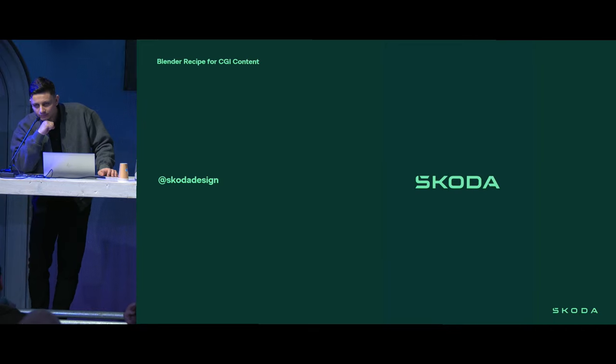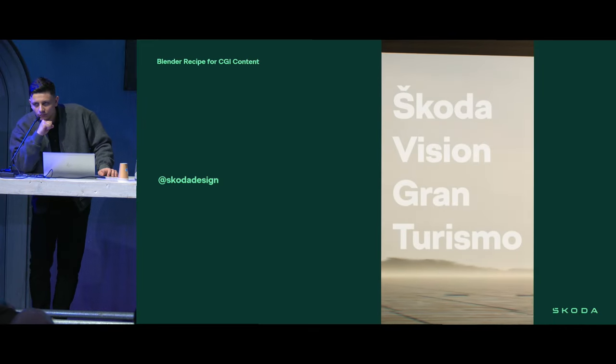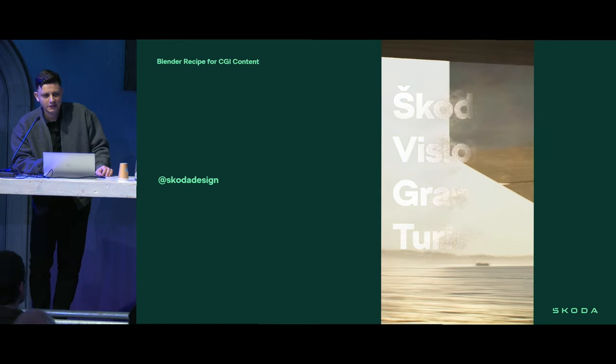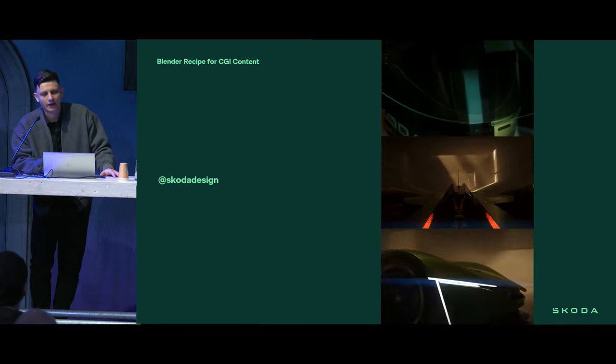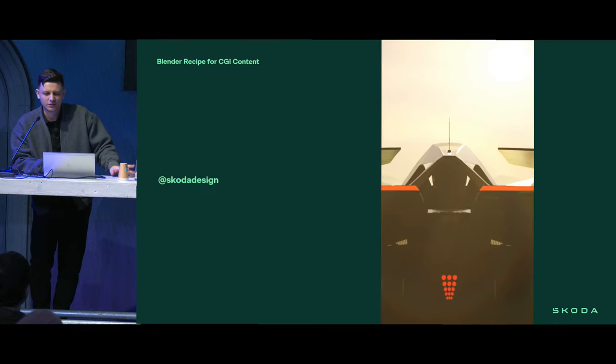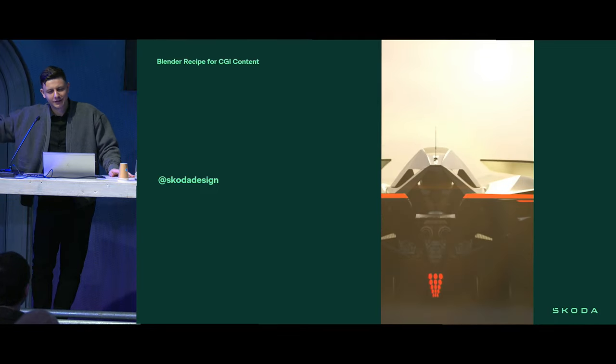Is it rendered using Cycles or a different engine? That was Cycles. For pre-production we use Eevee with the new fantastic ray tracing feature, which helps a lot. And later Cycles with compositing, with a few additional features I can mention later.